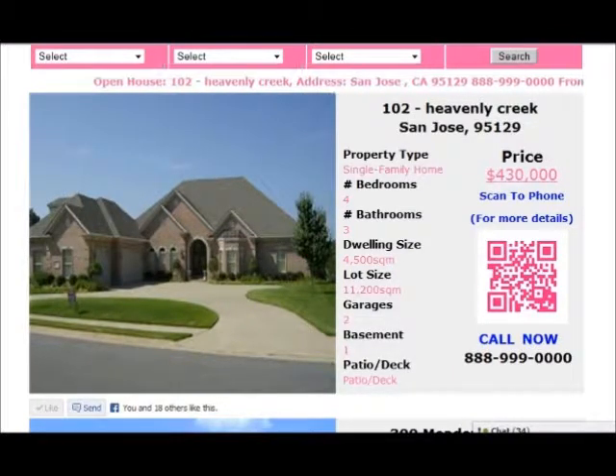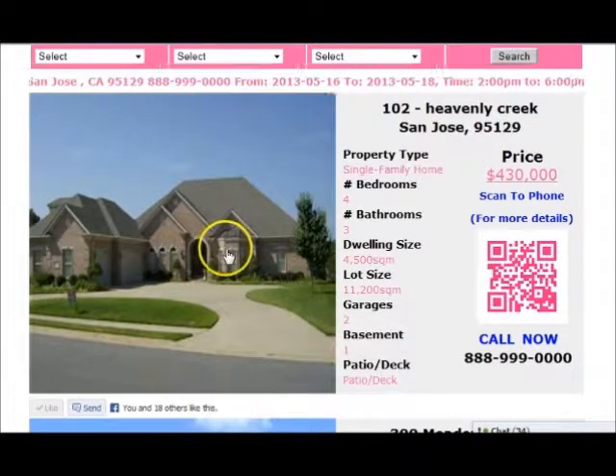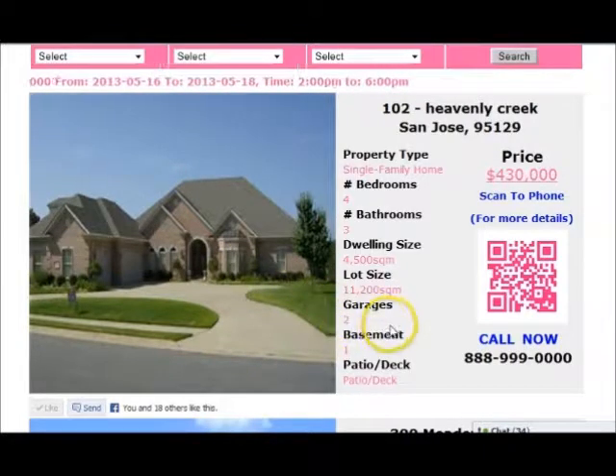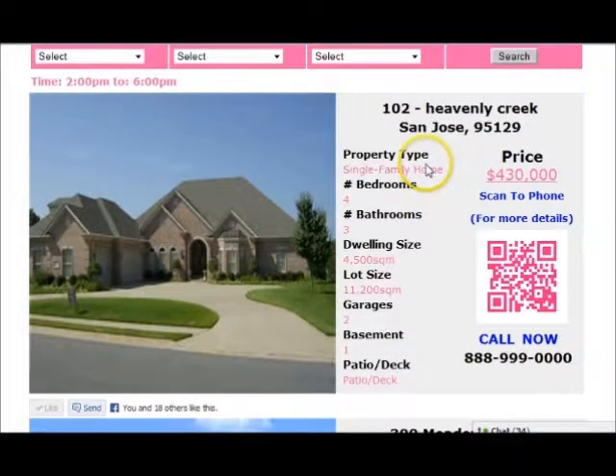We've got pretty large pictures here — that's what people like on Facebook, so that's what we give them. People like to browse and see what properties are there and what the details are. We give people a brief picture of what the property is all about: property type, bedrooms, bathrooms, dwellings, lot size, garages, basements, patios, decks, and the price.